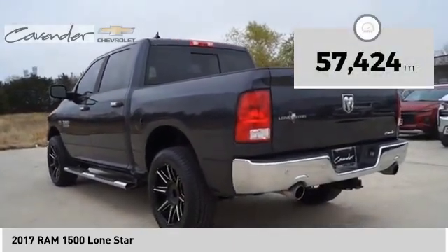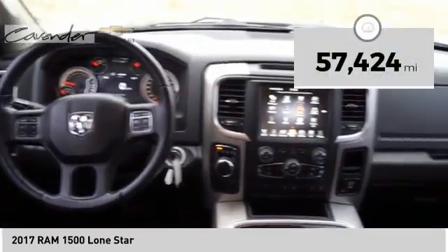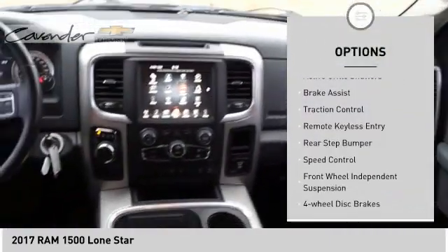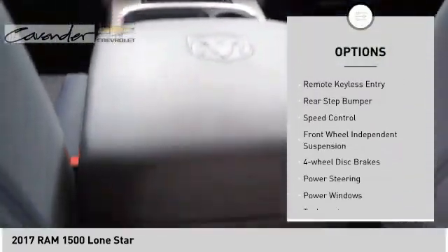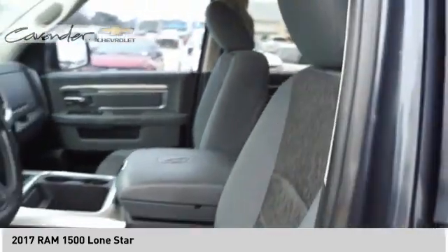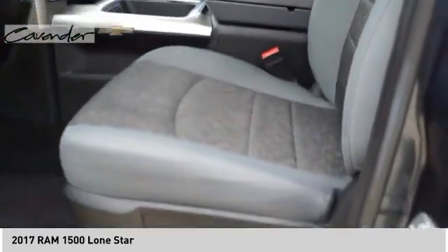This vehicle has less than 60,000 miles. Here are some of this vehicle's great options: electronic stability control, alloy wheels, active grille shutters, brake assist, traction control, remote keyless entry, rear step bumper, speed control, front wheel independent suspension, and four wheel disc brakes.